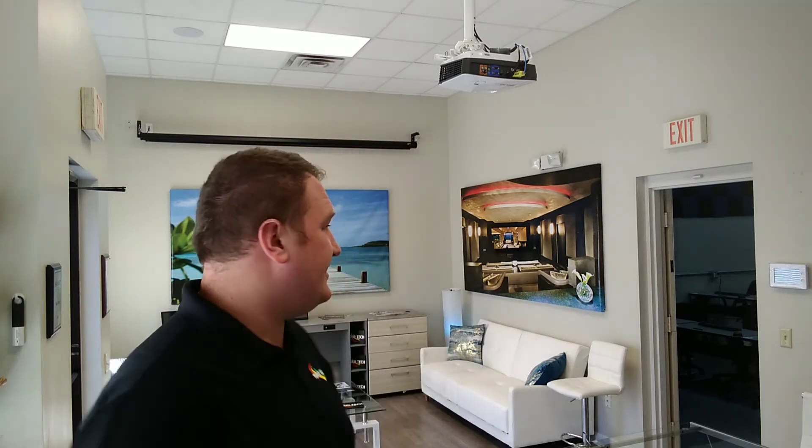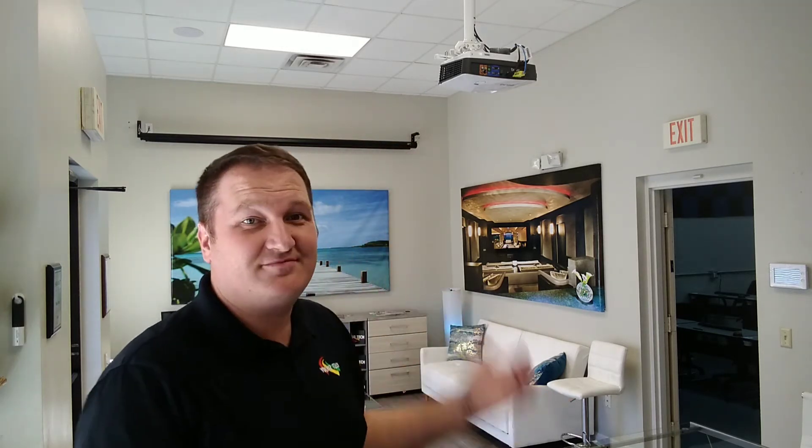Hi, Clayton from Eurotech here. Usually I start these videos in a family estate, and for privacy I can't show you the entire estate. But I just got off work and decided to show you guys our office, and I can show you everything. So let's get started.